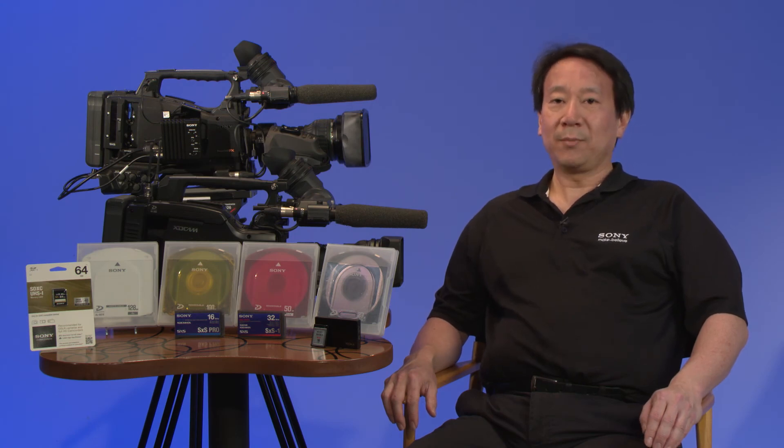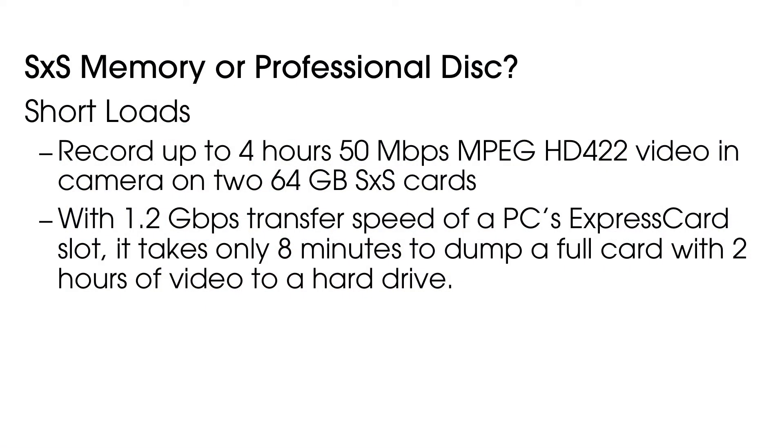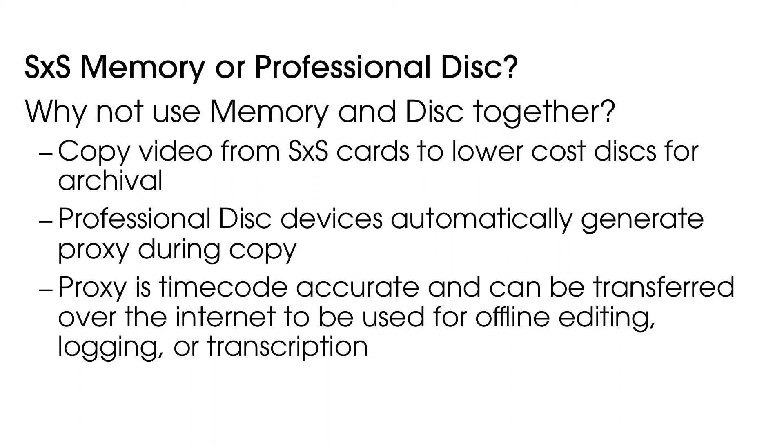For productions with short loads and tight timelines, the need for speed is really important. Record up to 4 hours of 50Mbps MPEG-HD 422 video in camera on two 64GB SxS cards, or 4 hours on just one of our new 128GB SxS cards. A 128GB/s transfer speed enables you to transfer a full card with 2 hours of video to a hard drive in approximately 8 minutes. You can copy the video files from your SxS cards to lower-cost professional disks for archival. Professional disk devices automatically generate proxy during the copy process. Proxy video is timecode accurate and can be transferred over the internet for offline editing, logging, or transcription.